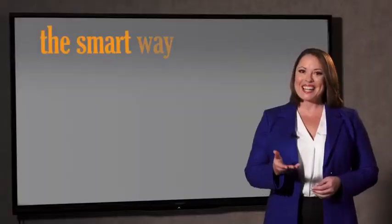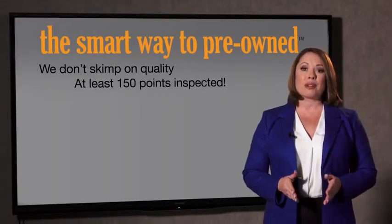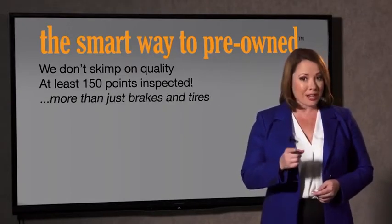Zach, tell me what do you like most about the smart way to buy a pre-owned vehicle? I had no idea a dealer could sell a car that barely passes state inspection. They only check two things — the tires and brakes are just adequate, not even good. Why take chances? Your life and those of your loved ones should be more important than that. That's why we don't skimp on quality — all of our pre-owned vehicles go through at least a rigorous 150-point inspection, checking more than just brakes and tires.